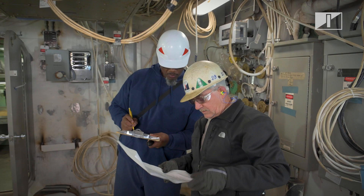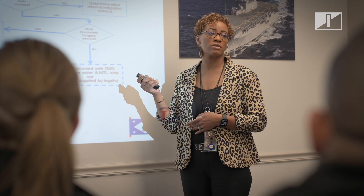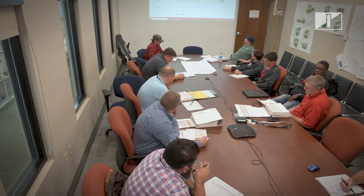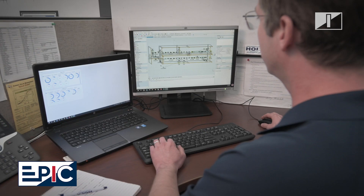Our work amplifies the voice of our people. Even after the ship sails away, the processes that got them to that point and keep our organization running are still here. Industrial Engineering manages the Enterprise Process Improvement Center, known as EPIC, where our workforce can define ways to improve processes and reduce cost.